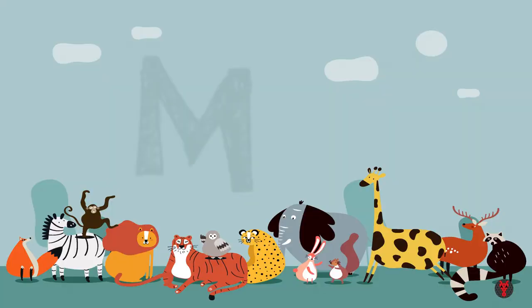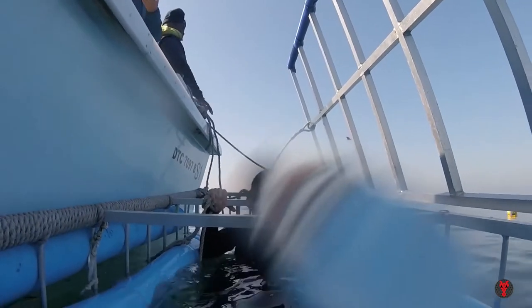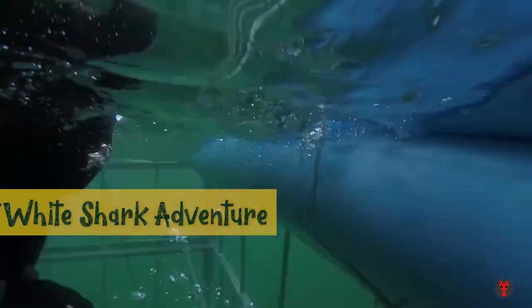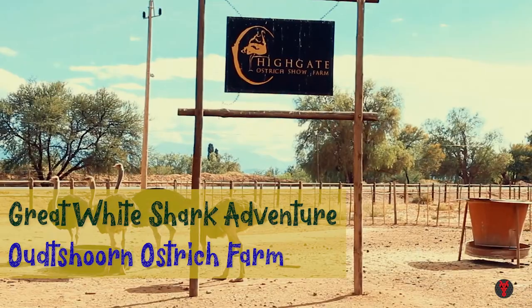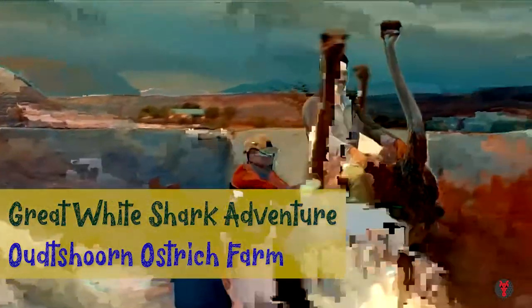Mossel Bay. Here you can climb into a thick iron cage, plunge into the ocean and come face to face with a great white shark adventure. An hour's drive from here you can visit the Oudtshoorn Ostrich Farm, a farm of the largest living birds in the world — the ostrich.